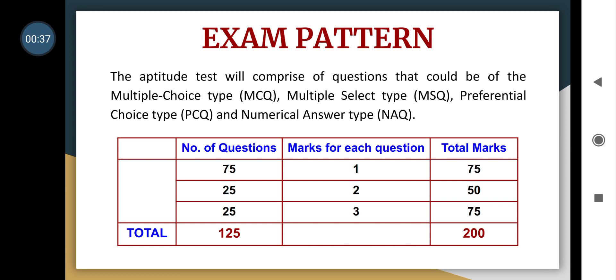For the first time in India, an architecture entrance exam was completely focusing on these areas. The question paper of NATA 2021 has a total of 125 questions and 200 marks — 75 questions carrying one mark each, 25 questions carrying two marks each, and the last 25 questions carrying three marks each. It constituted multiple choice questions, multiple select type questions, preferential choice type questions, and numerical answer type questions.